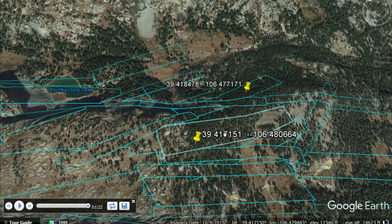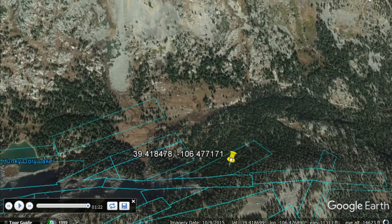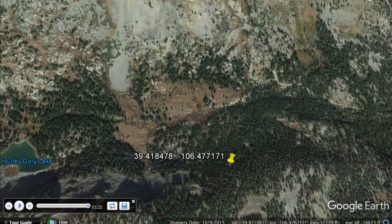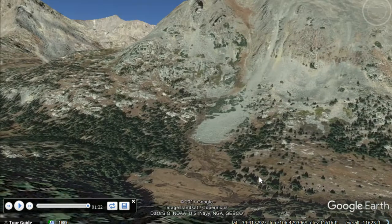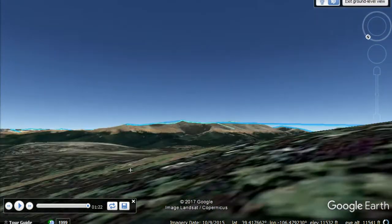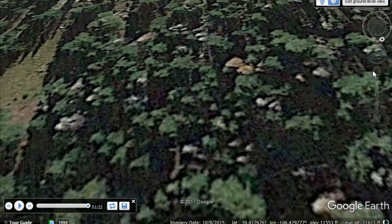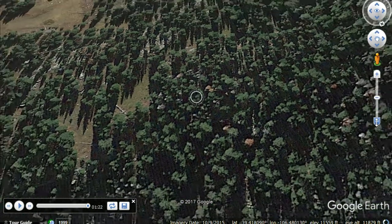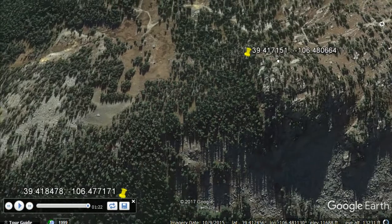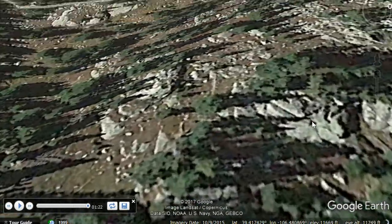One property is 9.8 acres and the other is 7.6 acres, and you can see both of them look great. You can drag the street view person here — the view is very beautiful. You're almost on top of the mountain. The 7.6-acre one has a lot of trees; actually both have a lot of good trees.